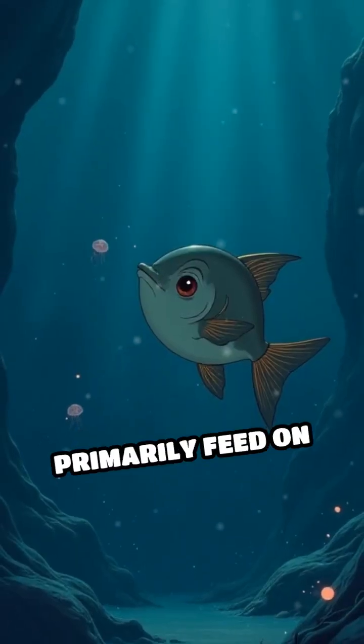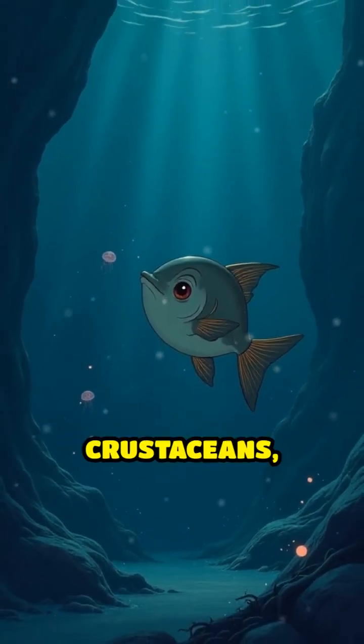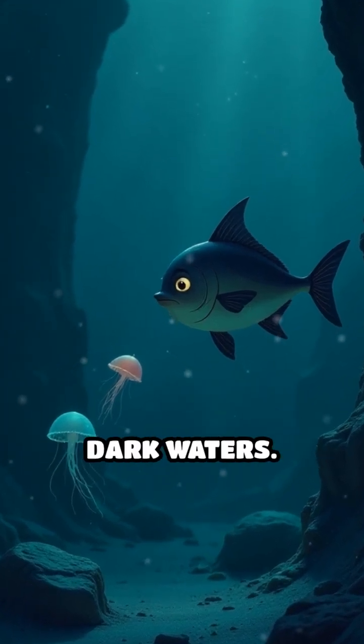Barreleye fish primarily feed on small, drifting animals such as jellyfish and tiny crustaceans, and can remain perfectly still, conserving energy in the cold, dark waters.